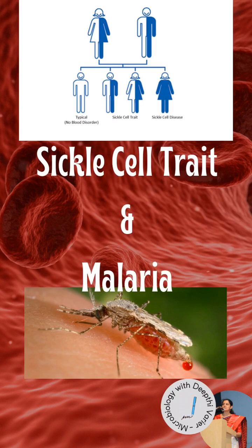It turns out that in Africa, heterozygous carrier states have been naturally selected because the trait confers some resistance to malaria, resulting in a balanced polymorphism. This is a great example of an evolutionary trade-off.